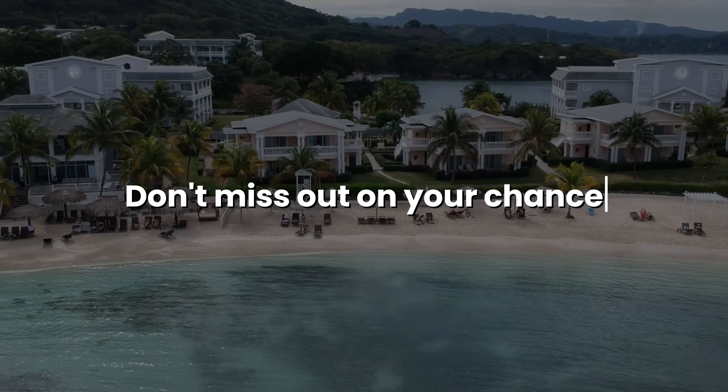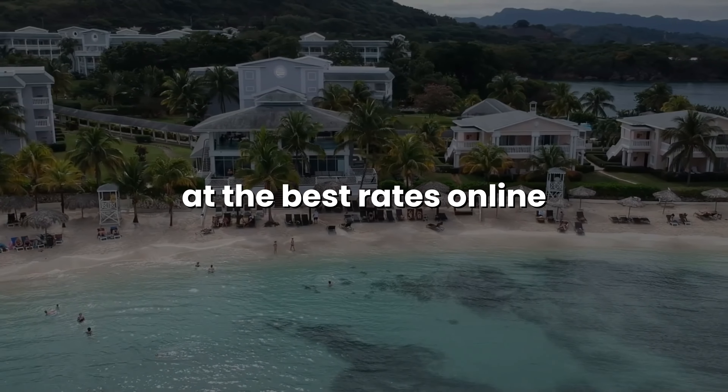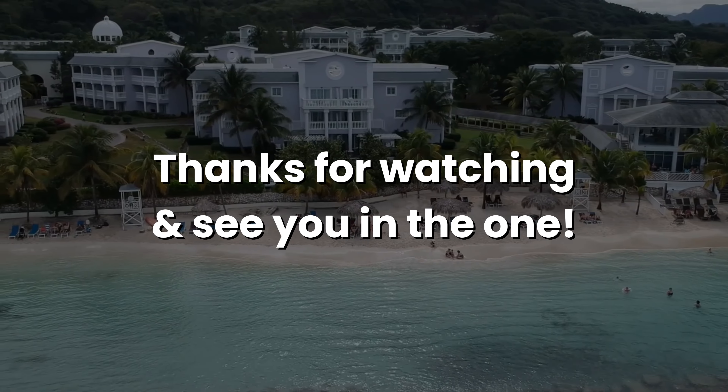That's all for now! Don't miss out on your chance to book one of these all-inclusive resorts in Jamaica at the best rates online. Hit that subscribe button if you want to stay updated with the latest travel news. Thanks for watching, and see you in the next one!